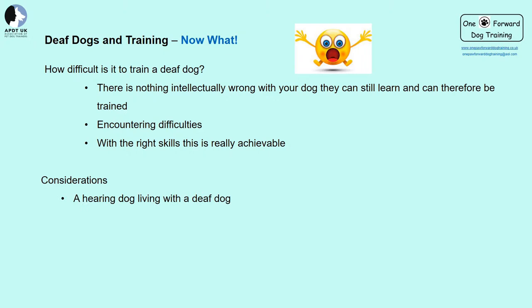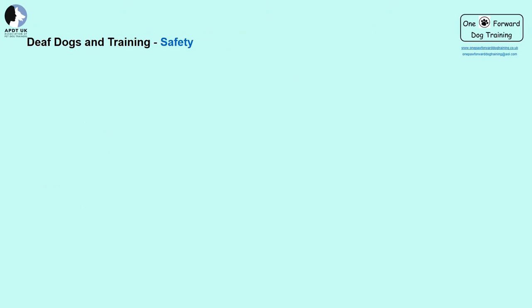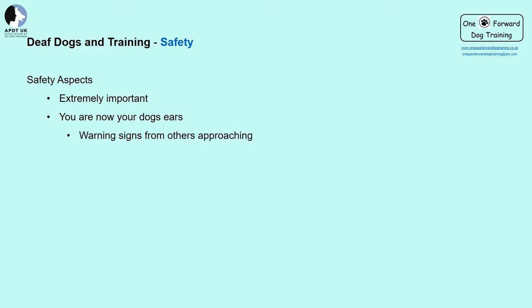People have suggested that hearing dogs living with a deaf dog can help with training; I'm not sure it's actually necessary. One-to-one training with any dog is essential to build that all-important strong relationship. Safety is extremely important — no matter what activities you and your dog are doing, safety should always be considered. You are now your dog's ears. I found my awareness of my surroundings increased, as I was listening for things my dog would not be able to notice — other dogs, animals, children, bicycles, horse riders, joggers. Remember, these people and animals don't know your dog is deaf.